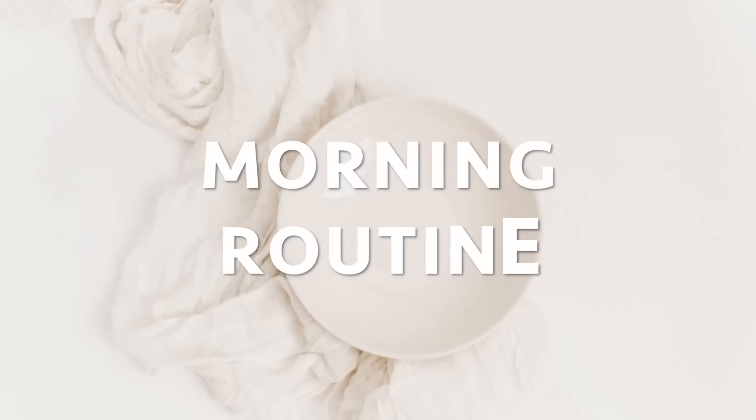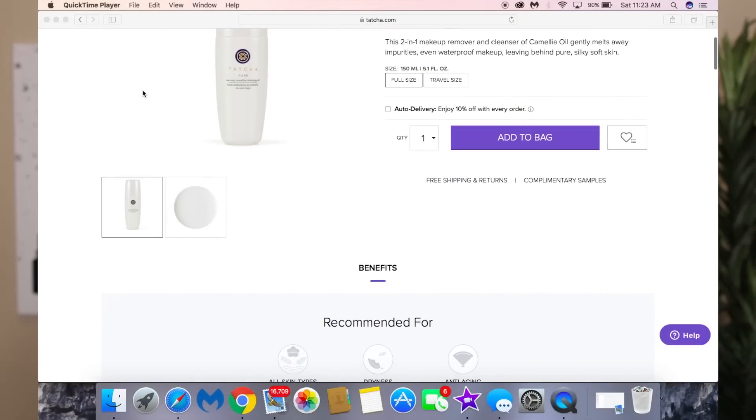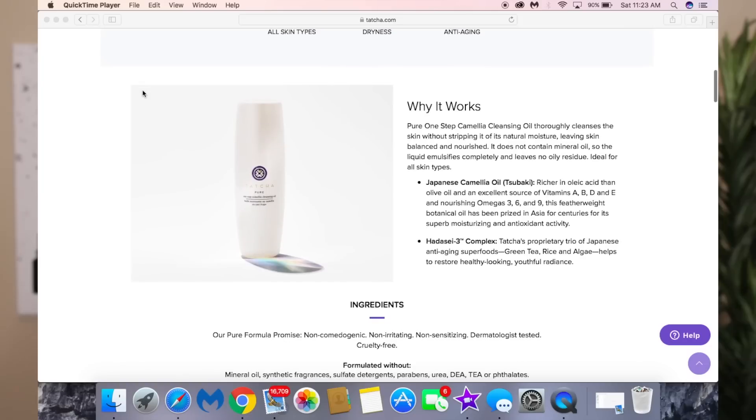We're starting with my morning routine. When I wake up, the first thing I do is cleanse my skin with the Tatcha Pure One Step Camellia Cleansing Oil. I like a cleansing oil in the morning because at nighttime I do my deeper cleaning — you don't want to over-cleanse. That's a mistake a lot of people make. Use a gentle, mild cleanser in the morning.